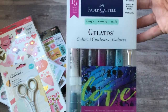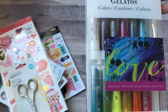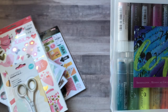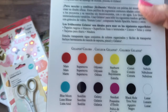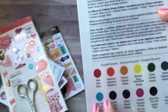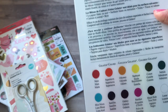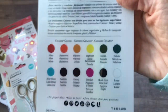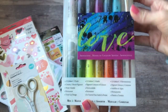And then I also picked up a new set of gelatos — this is the Iridescent set. It just says Iridescent and they have moon-themed or space-themed colors: Mars, Supernova, Odyssey, Starburst, Comet, Nebula, Blue Moon, Satellite, Galaxy, Stardust, Black Hole, and Lunar. So those will be fun to use in my journals.